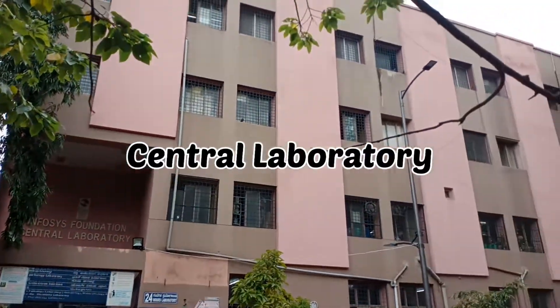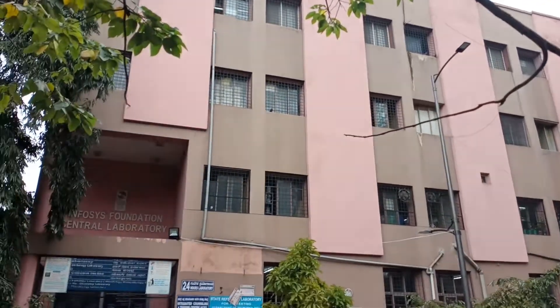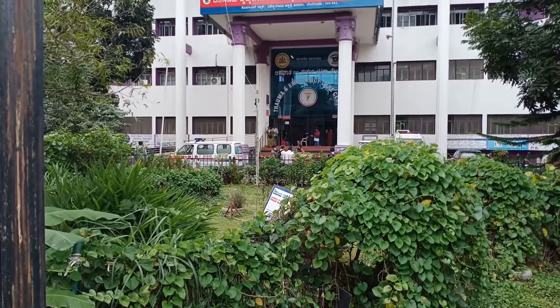We also have the central laboratory which runs 24 hours, constructed by the Infosys Foundation. It provides the latest diagnostic tests at a subsidized rate for poor and needy patients.